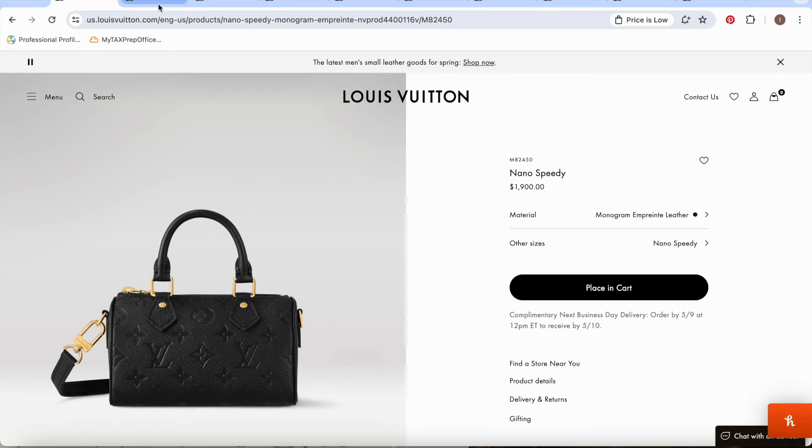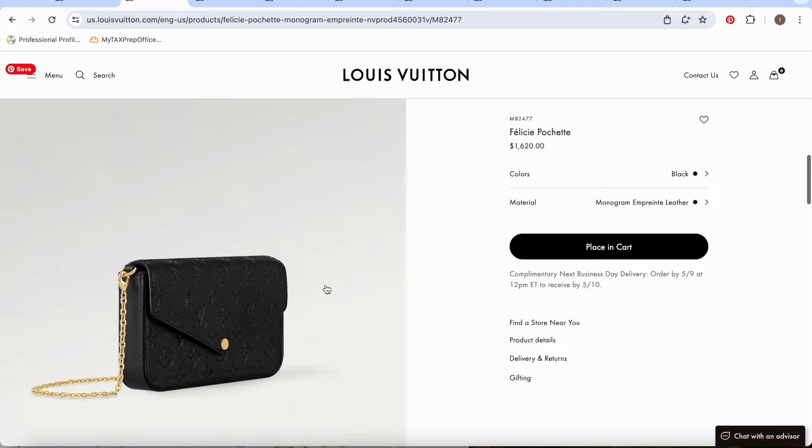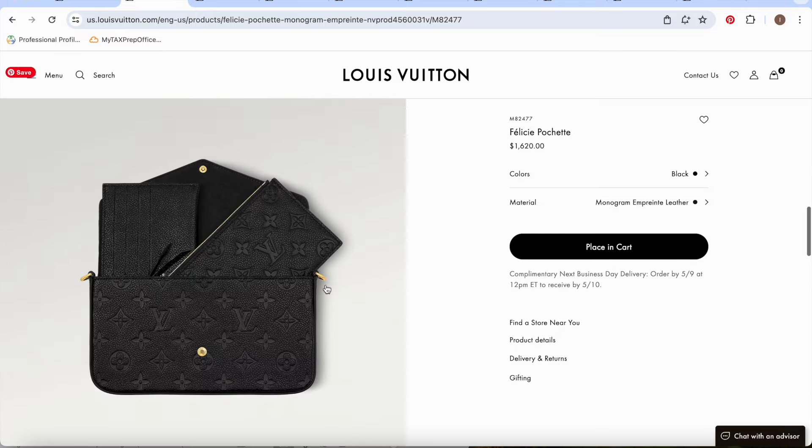Now the second one — the Félicie Pochette — I definitely have it in my collection. I have the canvas version and I also have this exact one in the black Empreinte. If you've been around my channel, you know how much I rave about this bag. This is one of the bags I actually took with me on an international trip, and it was the only bag I needed. The Empreinte leather starts at $1,620.